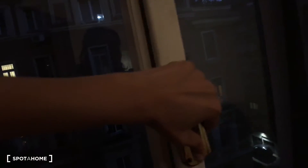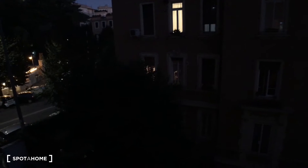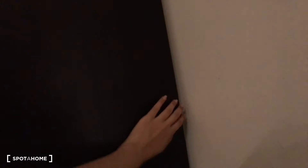You have a window here as well. It's a little dark right now, but basically the view is the front building and the street over there. You also have this six-cabin wardrobe — the landlord will give you one cabin of this, so you can store what you want.